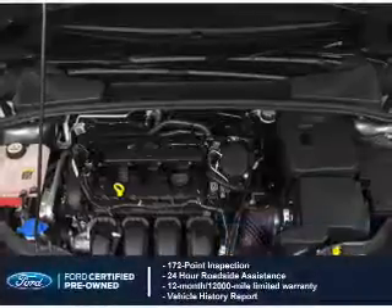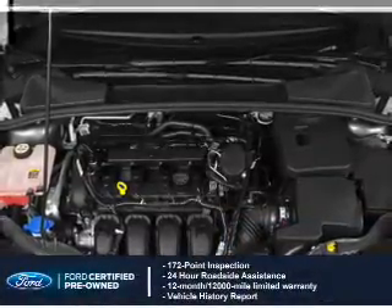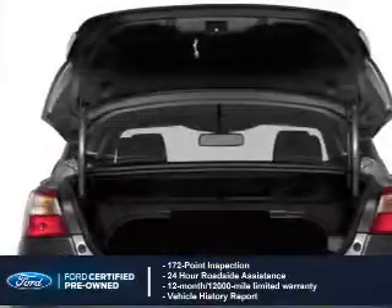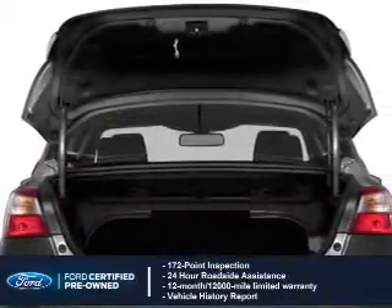With Ford certified pre-owned vehicles, peace of mind comes standard. Featuring a 172-point inspection, 24-hour roadside assistance, and a vehicle history report.